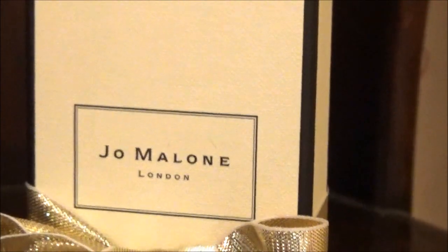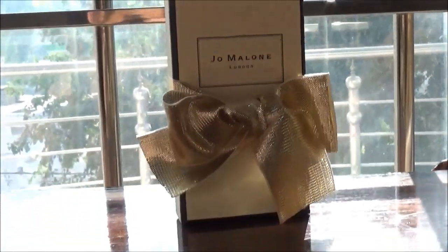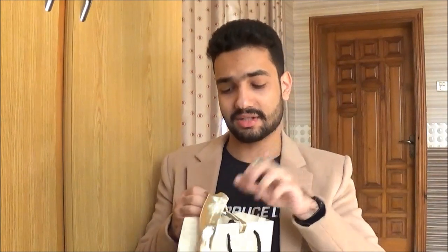So friends, in today's video I am going to review one of my most favorite perfume brands, which is Jo Malone. This is the bag that I have, and I am going to take it out with so much positive vibes. I love Jo Malone's perfume, so without any further delay we will start the review.